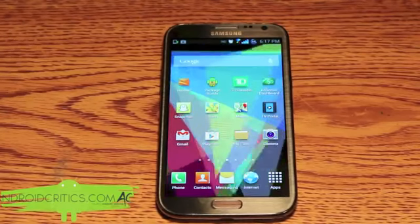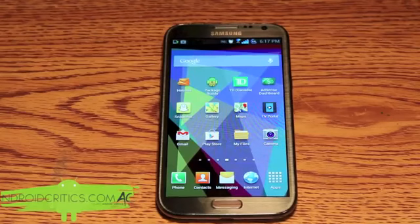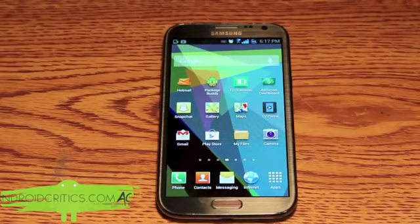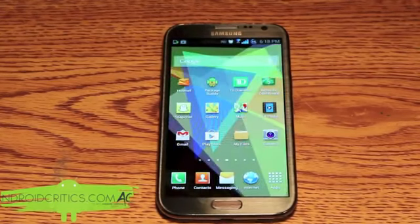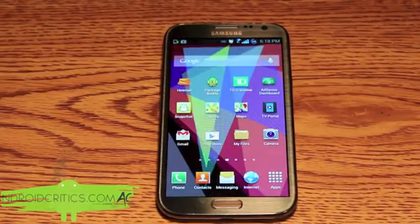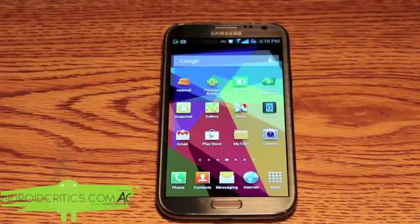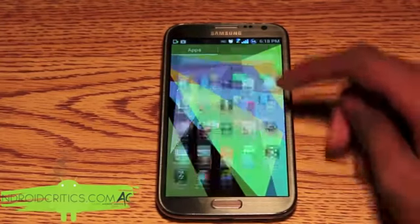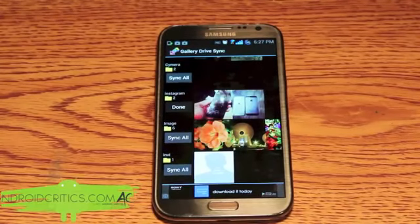The next app is Gallery Drive Sync. What it allows you to do is sync all your photos from your gallery to Google Drive to free up more space on your device and give cloud storage to all your photos and videos. You can easily view them on Google Drive, on the Android app, and on your computer as well. Once you open up Gallery Drive Sync, you can see your whole phone gallery in the app.